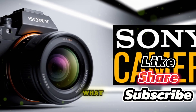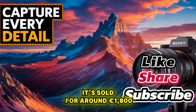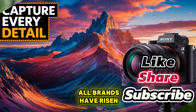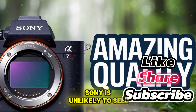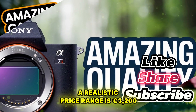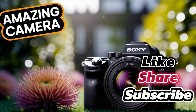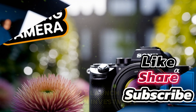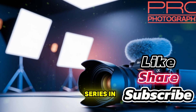Price — what to expect. When the Alpha 7 IV launched in 2021, it sold for around 1,800 euros. Since then, camera prices across all brands have risen. With recent FX models priced above 3,000 euros, Sony is unlikely to sell the Alpha 7V for less. A realistic price range is 3,200 to 3,500 euros, with most predictions pointing to around 3,400 euros at launch. It's an investment, but it reflects the rising cost of production and the importance of this series in Sony's lineup.